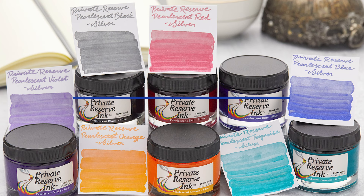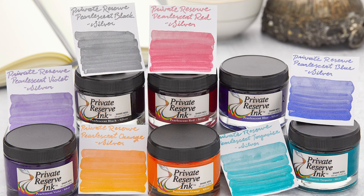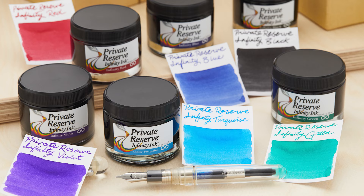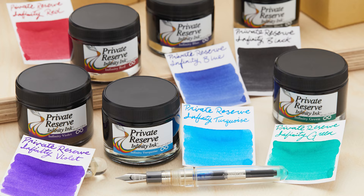Private Reserve is an ink brand that offers a bunch of great colors — the ebony inks being my personal favorite — but their superpower is that they have well-organized performance-based subsets: a collection of pearlescent inks, a collection of fast-dry inks, and a collection of infinity inks that drastically reduce the chance of your pen drying out.